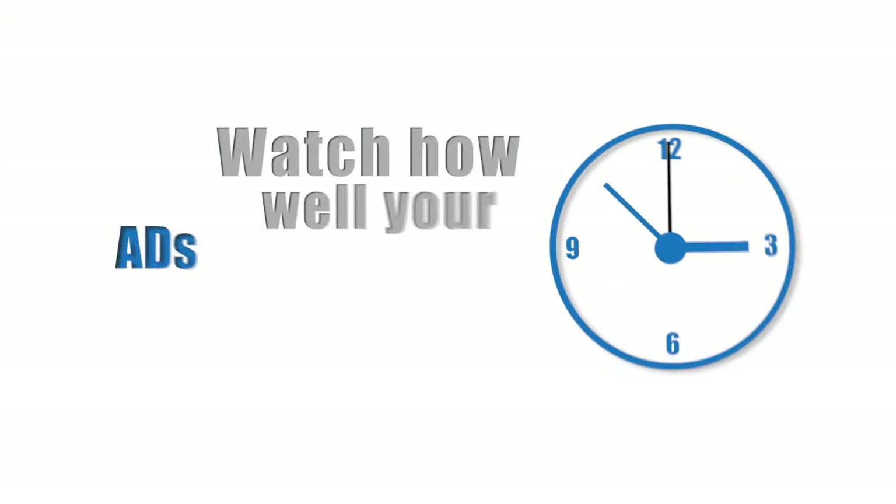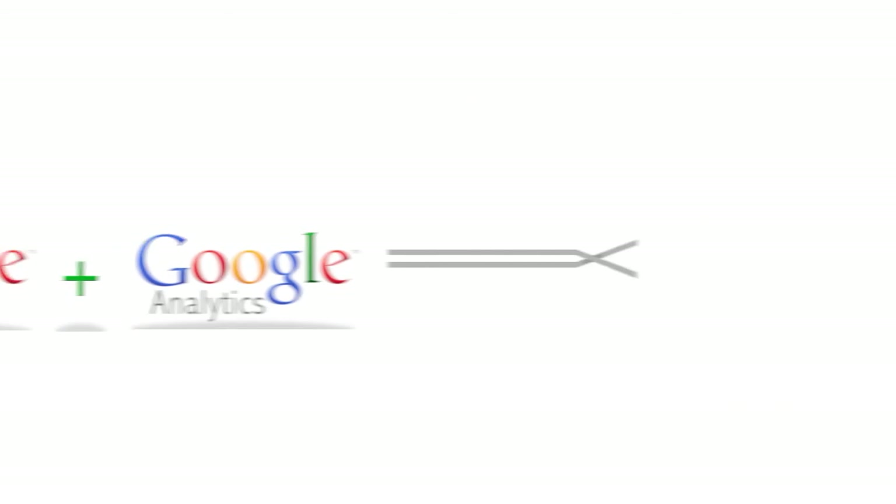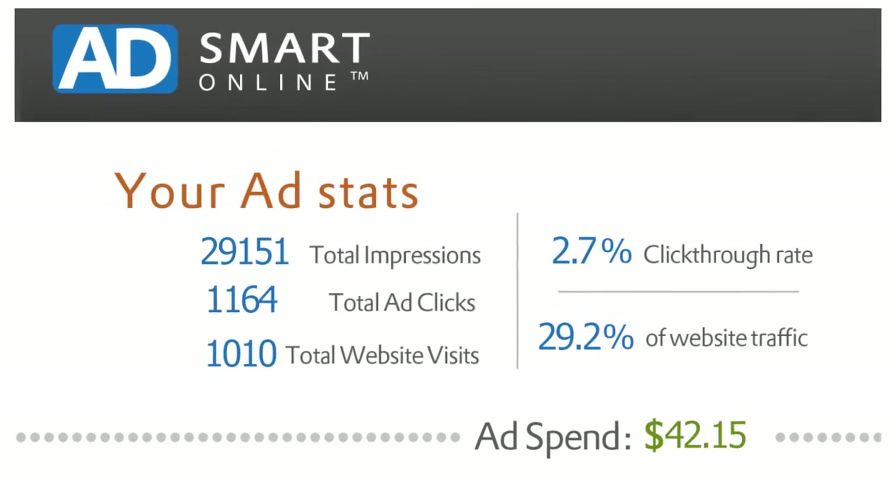Best of all, watch how well your ads are doing in real time. Our AdSmart portal combines the best of Google AdWords and Google Analytics, allowing you to track impressions, clicks, and website visitors instantly.